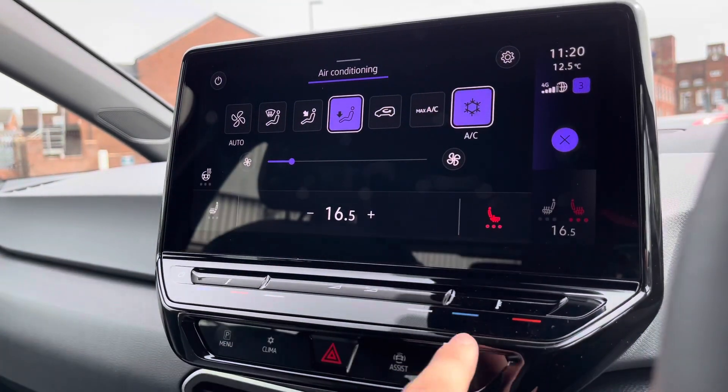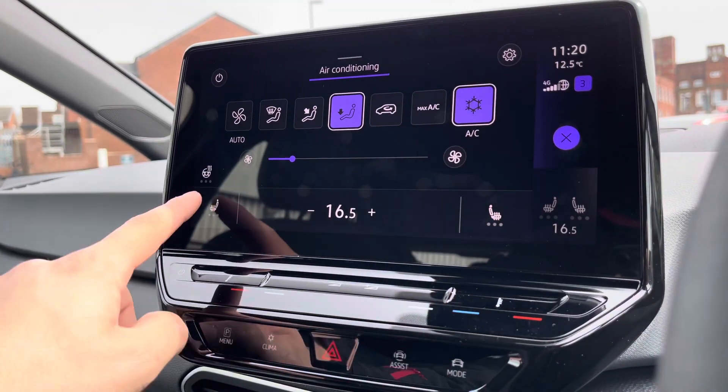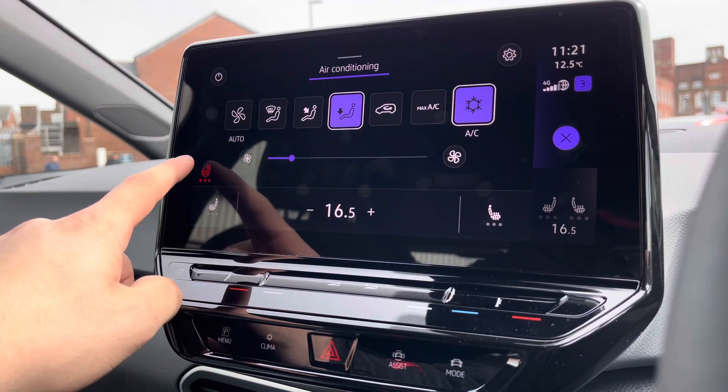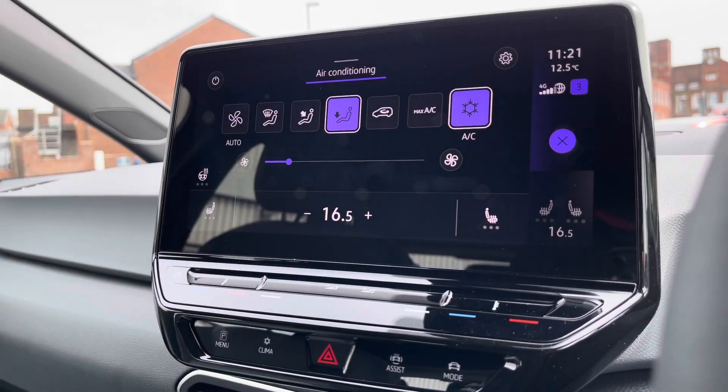The car also comes with front heated seats with three different heat intensity settings to keep you cozy on cold winter drives. These are separately controlled, and the driver also gains functionality of the heated steering wheel, keeping hands nice and cozy on those cold winter drives.